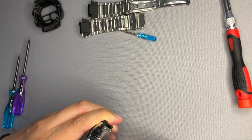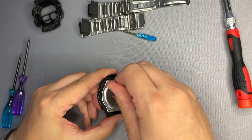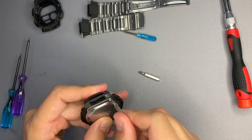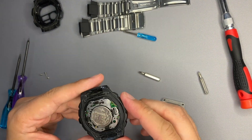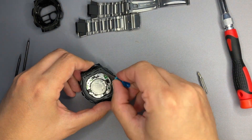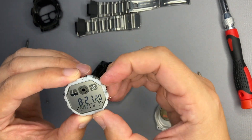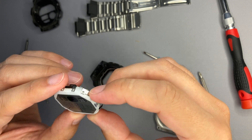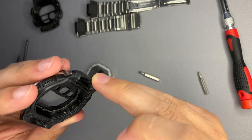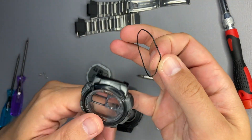The screws were easy to untighten. Now that the watch is opened, we can confirm there is no gasket — that's definitely the reason it's getting foggy. Removing the mechanism, it appears to have just one LED for the illuminator, and the display panel is correctly inserted.